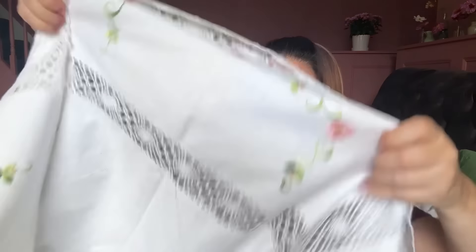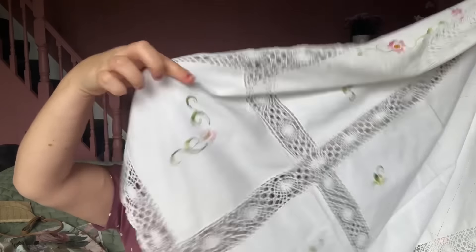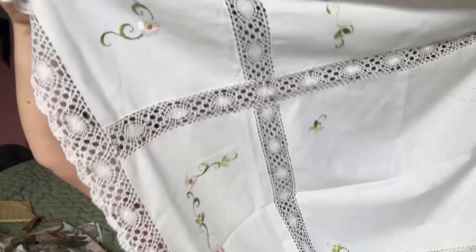I also picked up this very sweet little tablecloth - only a pound from the car boot sale in Norwich. I spotted a little bit of embroidery and lace and picked it up. It's for a small table, like a small patio or bistro table. It's got lace and pretty detail and it's square, probably about a meter. It'll go over a little bistro table and look very pretty.